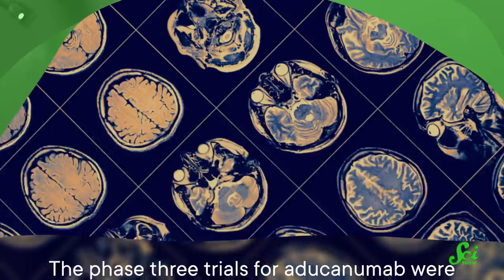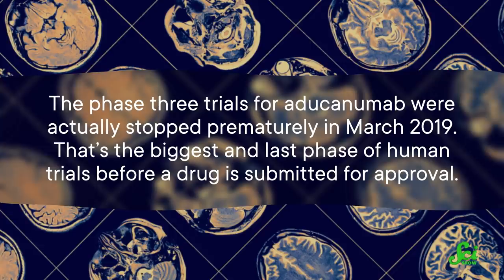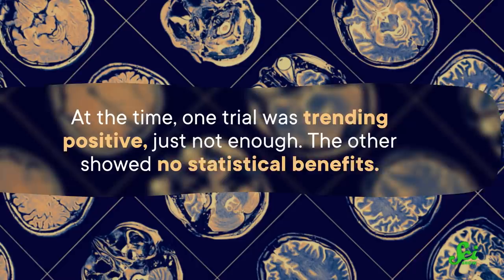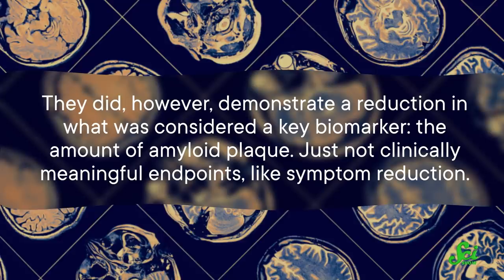The team conducting aducanumab's clinical trials didn't post any data suggesting that it improved cognitive symptoms in Alzheimer's patients. The Phase III trials were actually stopped prematurely in March 2019 — the biggest and last phase of human trials before a drug is submitted for approval — because data indicated the drug wasn't going to meet its goals. At the time, one trial was trending positive, just not enough. The other showed no statistical benefits. They did, however, demonstrate a reduction in amyloid plaque, just not clinically meaningful endpoints like symptom reduction.